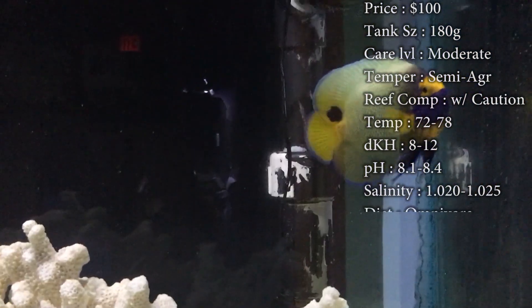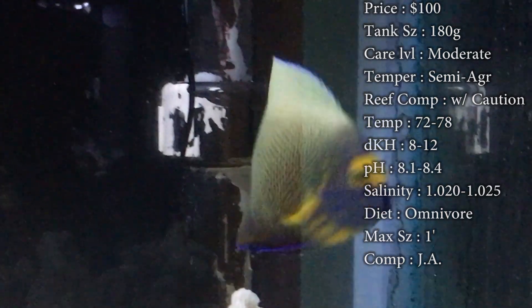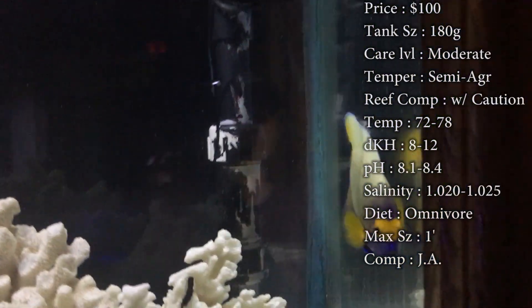Tank size — you need about 180 gallons. It's got to be a big tank for this guy because he gets huge and he grows pretty fast. Care level is moderate — not really too hard to take care of, just a couple extra things you gotta do.